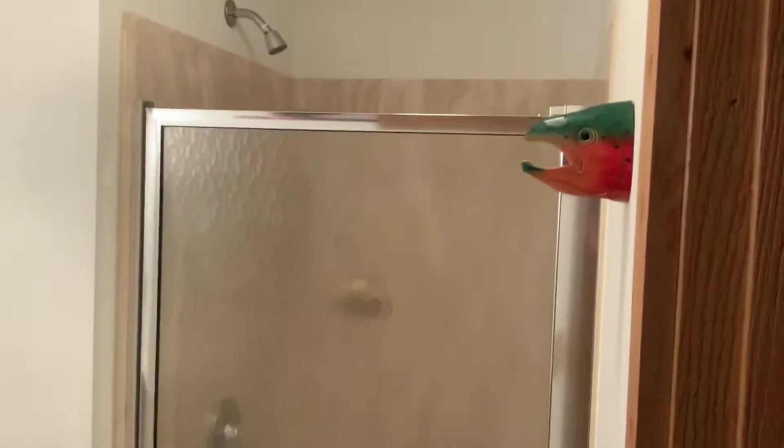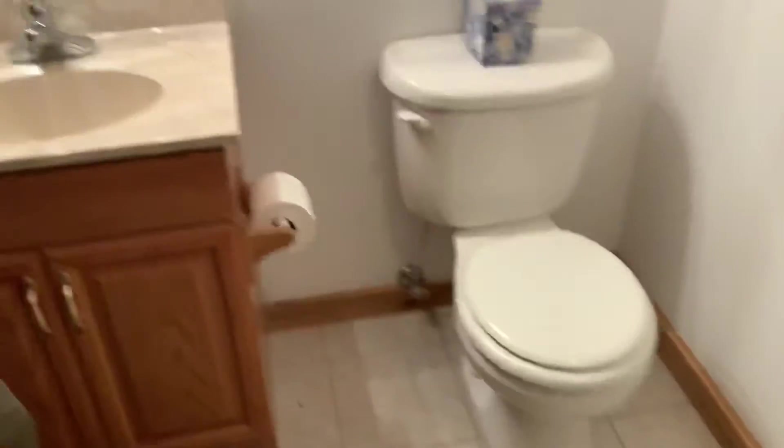Swinging around this way — that's the existing kitchen, which will go away and become part of your bedroom. Then into your bathroom you've got a shower, the toilet, and the sink. Jonathan is going to put in a door in here — he may move this door.